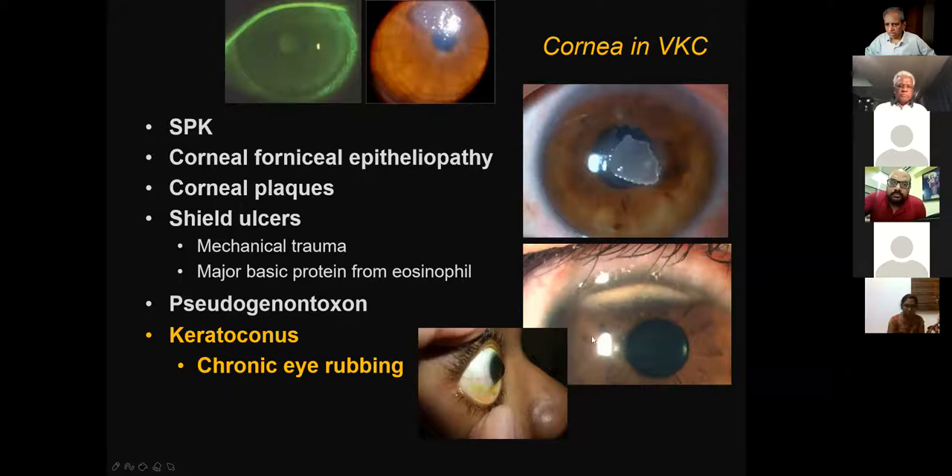The cornea can also get affected — there are various corneal lesions. A patch on the cornea can be a shield ulcer, which can get infected with fungus or bacteria, and we may lose the eye. Anytime there is photophobia, refer the patient. One of the most important things to remember is keratoconus — the central cornea becomes weak and gets pushed forward, becoming conical. The incidence has drastically worsened over the last 7–8 years. We were barely seeing keratoconus once in 2–3 months; now I see one fresh case every week. We now know that chronic eye rubbing is the cause.